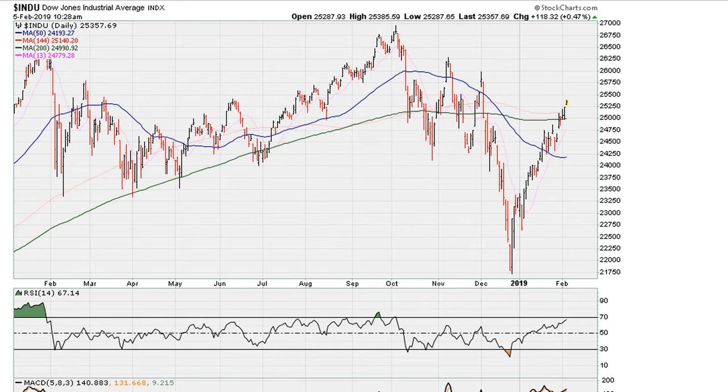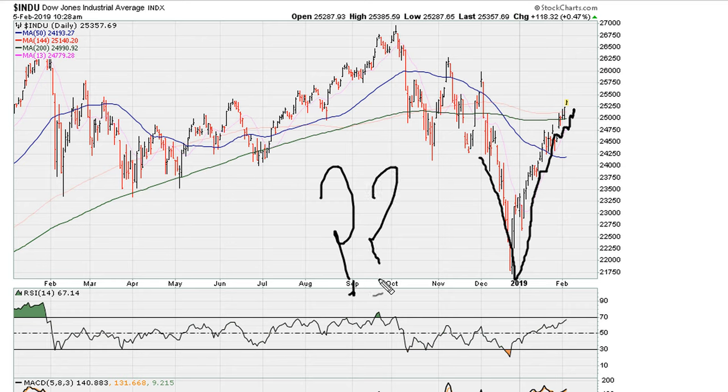If we take a look at the daily for the Dow, the Dow has had a nice V-type formation, and it continues to move to the upside. The question, obviously, is what is the next big trend direction for the market?